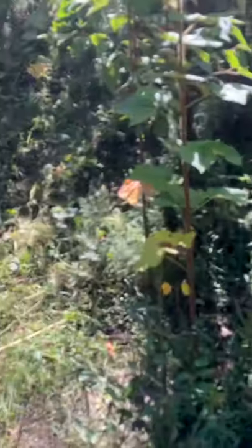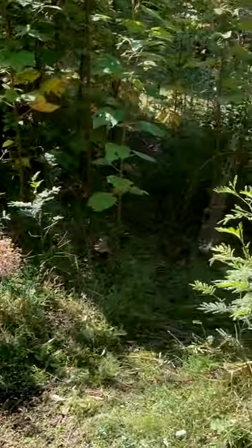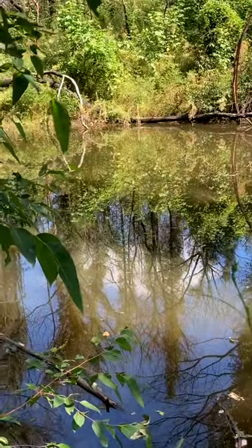I've just gone through some of the most insane bush this morning. The owners haven't been to this dam for nearly 20 years. It's the most beautiful pristine little dam down here, so I've just made a walking track down here and it's absolutely beautiful.